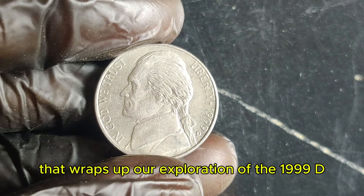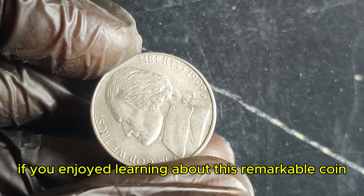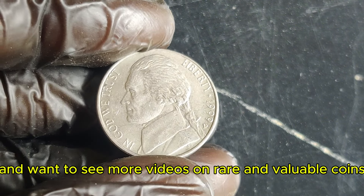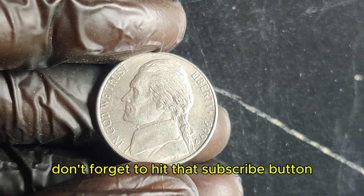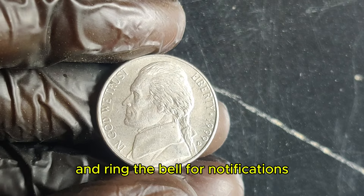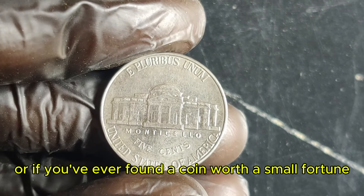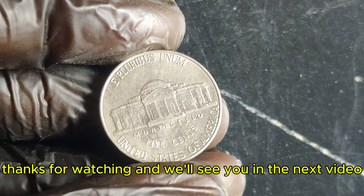That wraps up our exploration of the 1999 D Jefferson nickel. If you enjoyed learning about this remarkable coin and want to see more videos on rare and valuable coins, don't forget to hit that subscribe button and ring the bell for notifications. Drop a comment below if you have any questions or if you've ever found a coin worth a small fortune. Thanks for watching, and we'll see you in the next video.